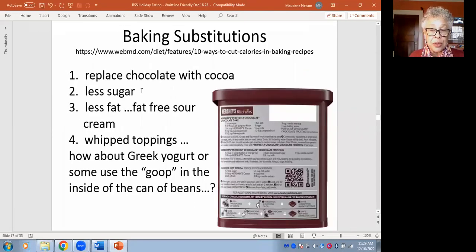Note that less sugar — you can often reduce sugar without noticing it. Not cut it in half; then you will notice it. But you can shave a bit off, and every little bit helps with total calories. You can also use less fat with fat-free salad cream.